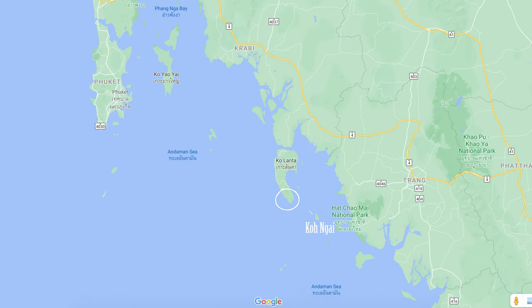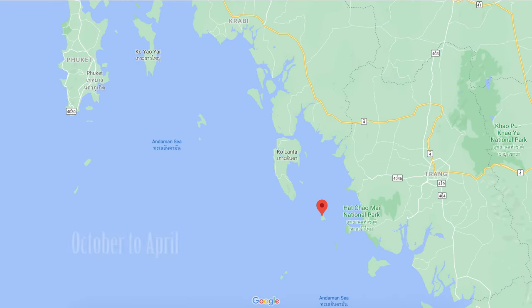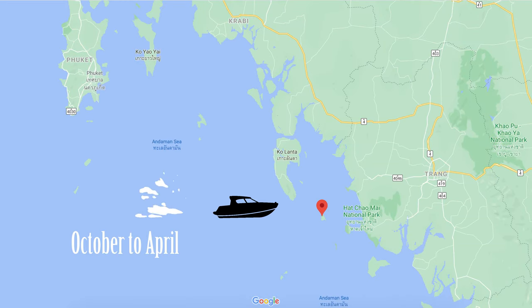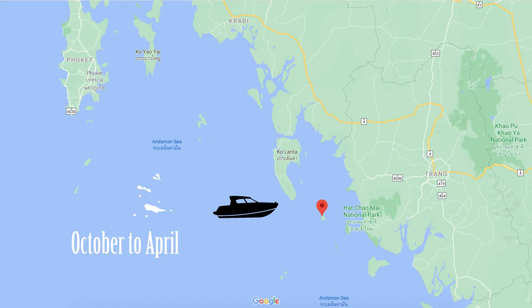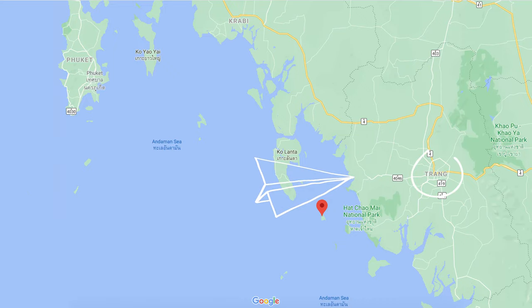How to get there? Koh Hai is part of the Koh Mu Lanta National Marine Park. Technically the island is in the province of Krabi, but it's easier to reach from Trang. In high season — October to April — you can catch a speedboat from Krabi, Koh Lanta, Phuket, or Trang. Depending on weather, you can also hire a long-tail boat from nearby Koh Muq or Koh Kradan. The closest airport is in Trang, and the closest mainland pier is Pakman Pier, about an hour from Koh Hai.